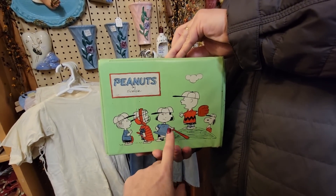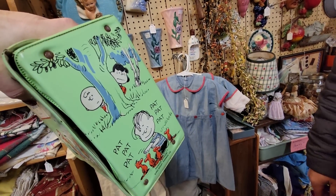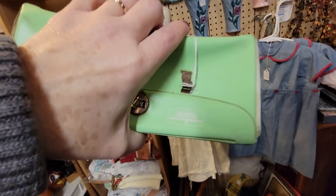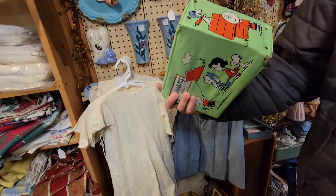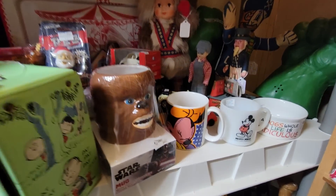Snoopy. Lucy. Linus — I always like Linus. It's on the side. What's he doing to those birds? Pat, pat them. Oh, there's Linus in his little blankie. His is a Thermos brand. I wish it had the handle, but it's still a nice display piece. That's my best Chewbacca — that wasn't very good.